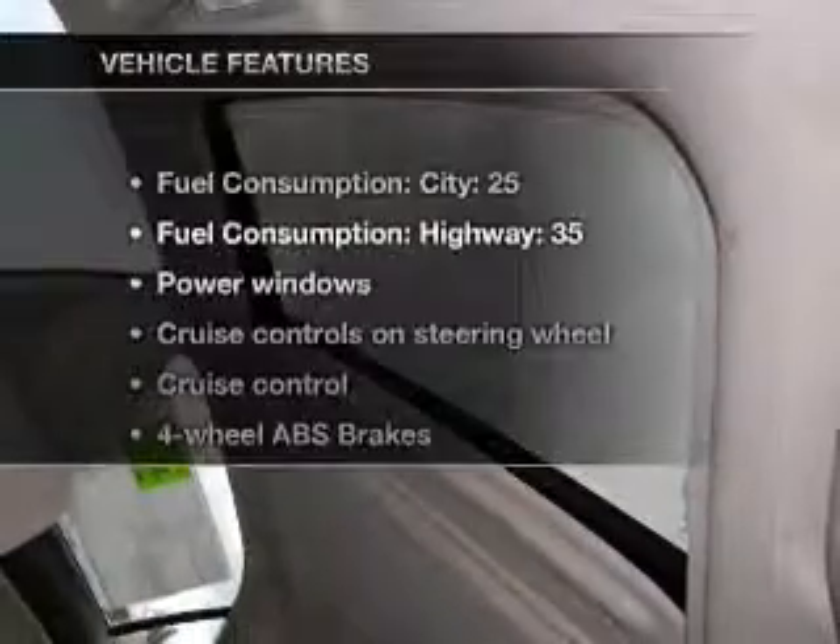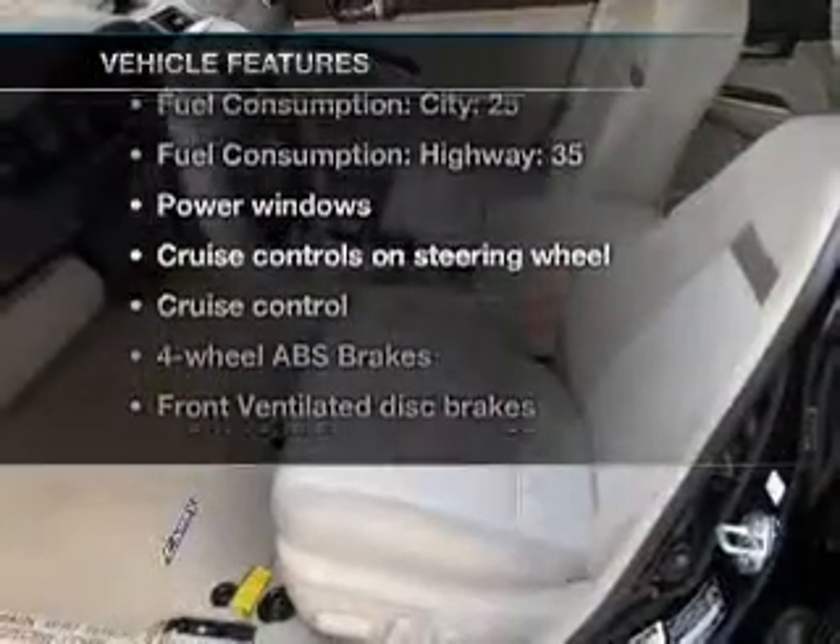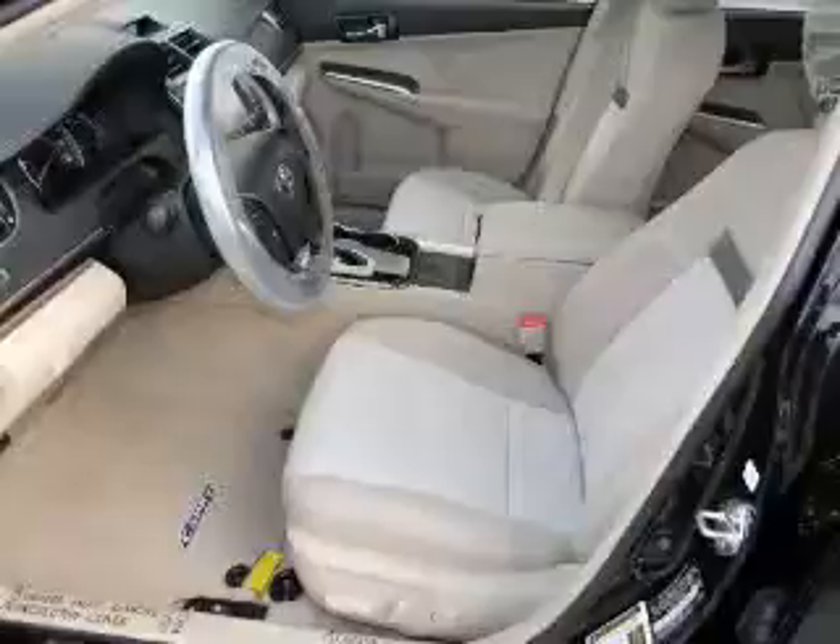Brake safely with the anti-lock braking system. Pamper yourself with memory settings. Plus, enjoy these notable features included in this vehicle: power windows and power steering.